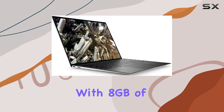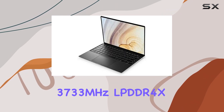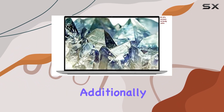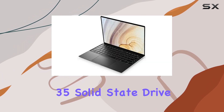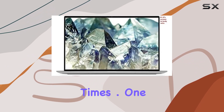The laptop comes with 8GB of 3,733 MHz LPDDR4X onboard memory, which is more than adequate for multitasking and running everyday programs. Additionally, the 256GB PCIe M.2 NVMe Class 35 solid-state drive offers ample storage while ensuring fast boot and load times.